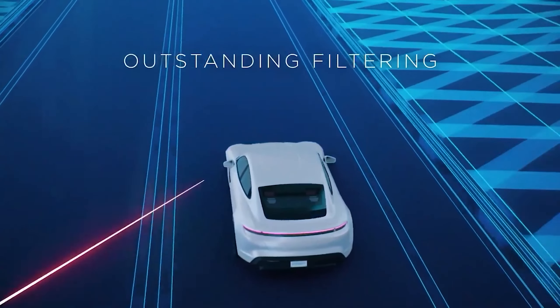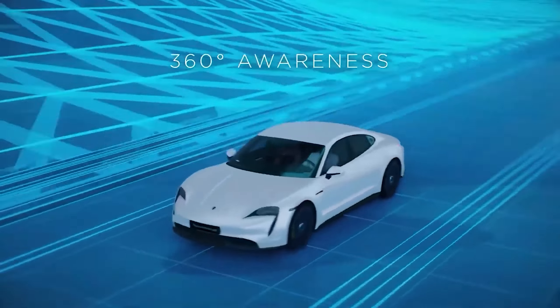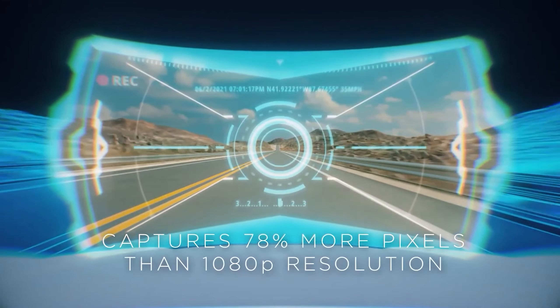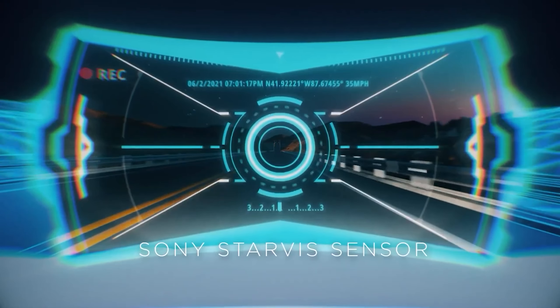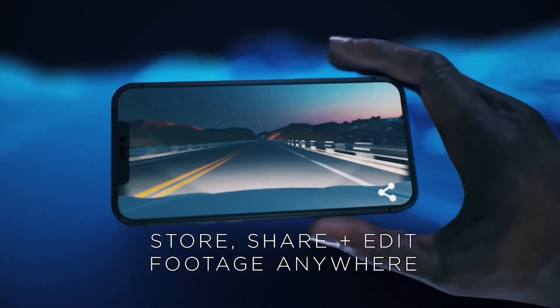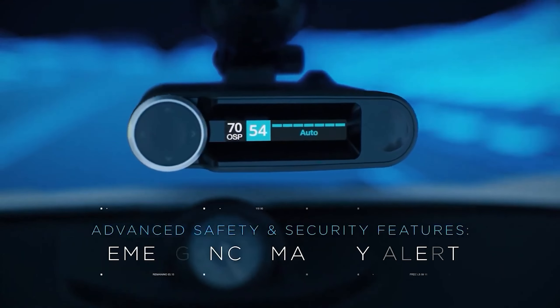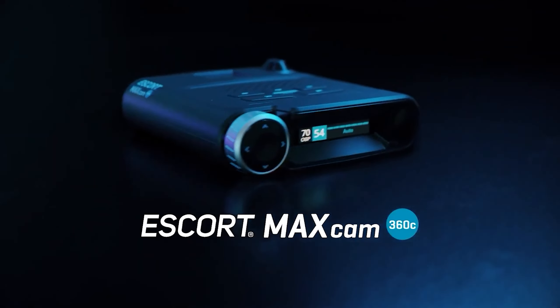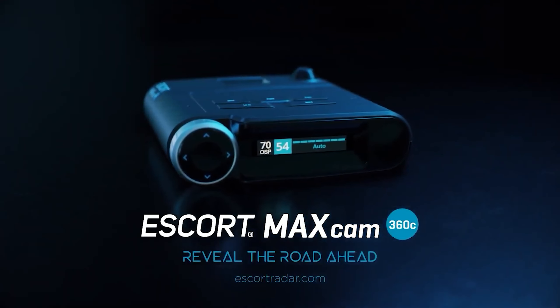Despite not matching the feature set of its successor, the MaxCam 360C maintains its reputation as a reliable option, with its QHD camera performing admirably in various lighting conditions. Equipped with a G-sensor, it ensures automatic recording upon impact detection, though its lack of a backup power source may pose a limitation. For drivers prioritizing both speed trap detection and reliable road recording, the Escort MaxCam 360C offers a convenient and effective solution, enhancing safety and peace of mind on the road.